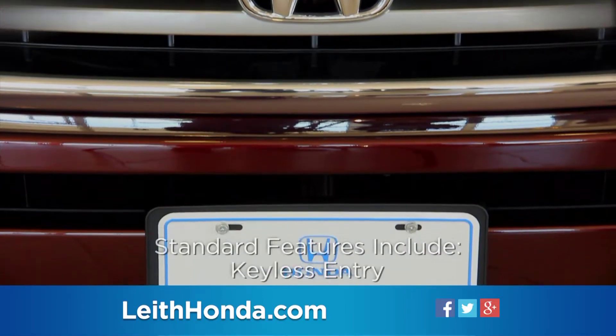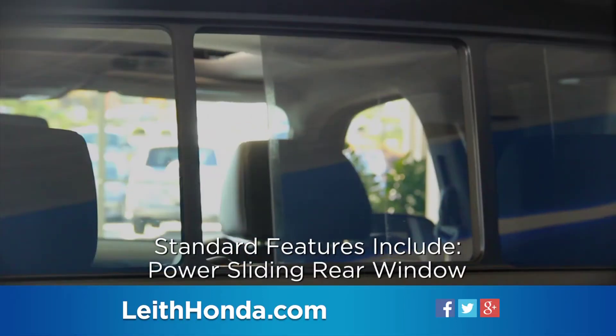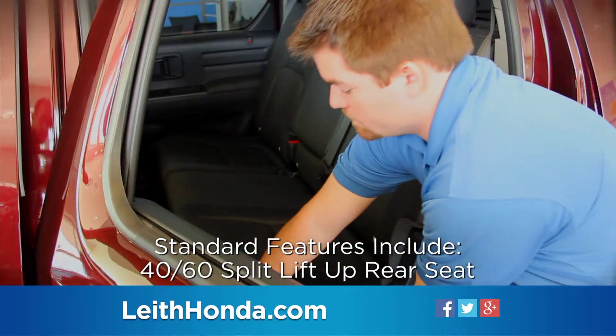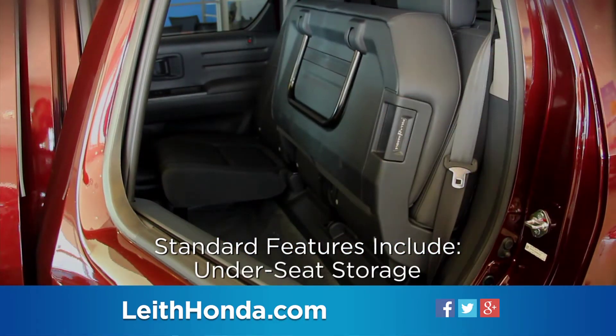Standard features include keyless entry, power sliding rear window, tilt steering wheel, six-speaker audio system, and 40/60 split lift-up rear seat with under-seat storage.